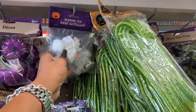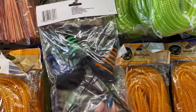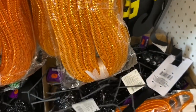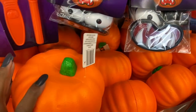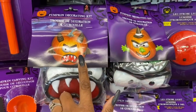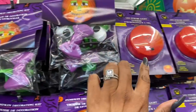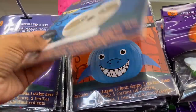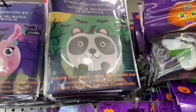There's a lot of really cute stuff — little spiders, carvable foam pumpkins, a pumpkin carving kit, a pumpkin decorating kit, and LED strobe lights. Over here they have more pumpkin decorating kits — these are so stinking cute!